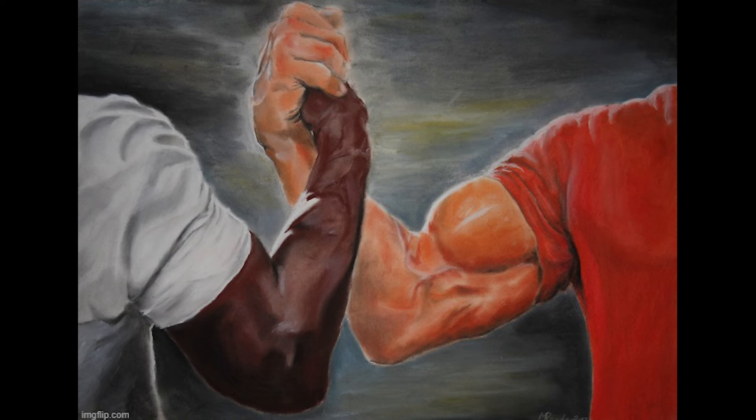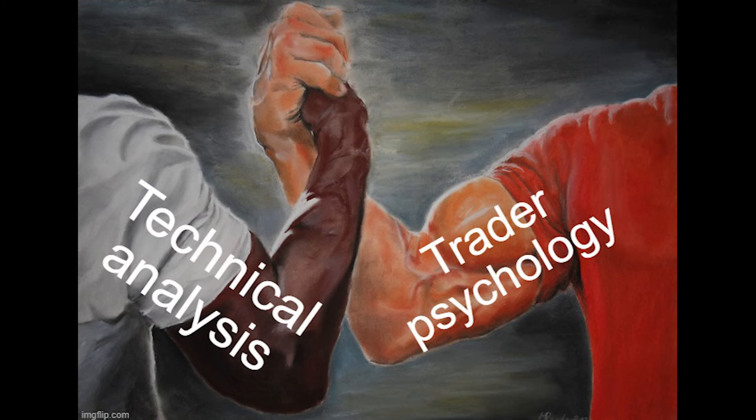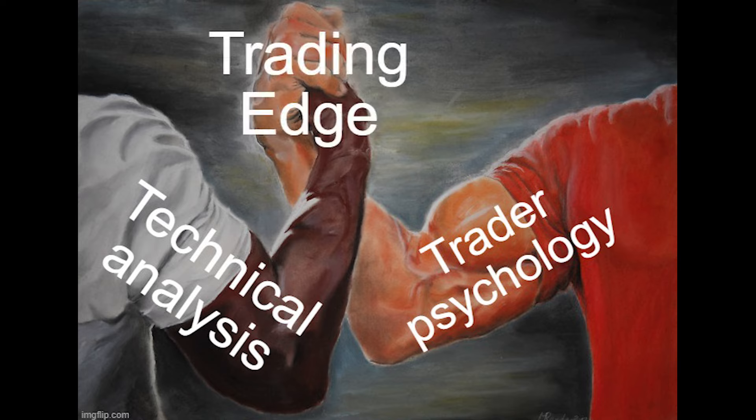The key to trading any market — whether it's stocks, options, futures, crypto, or whatever — is to have a combination of technical analysis plus trader psychology in order to gain what we call a systematic trading edge. This means you can go into the market with a plan and a strategy.